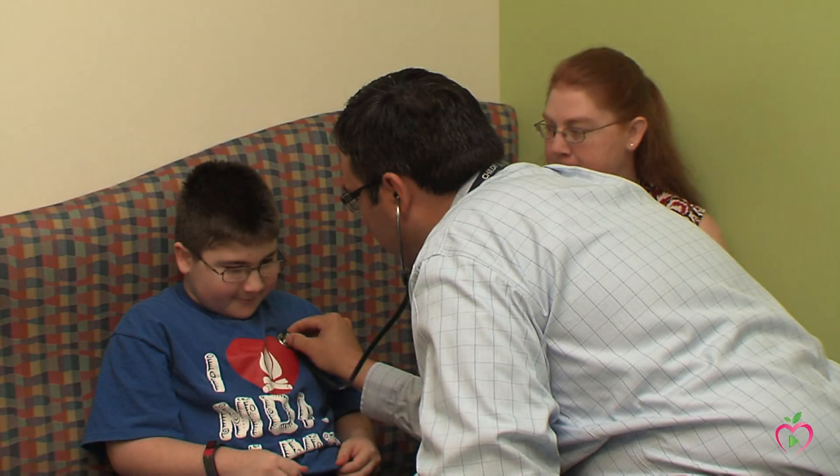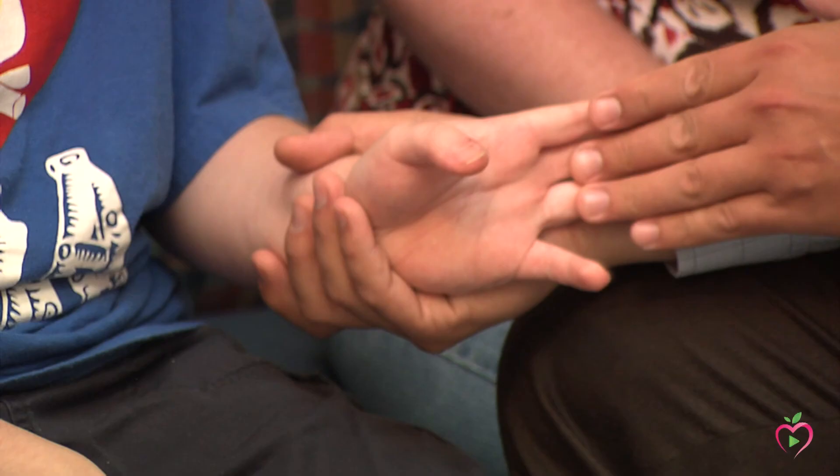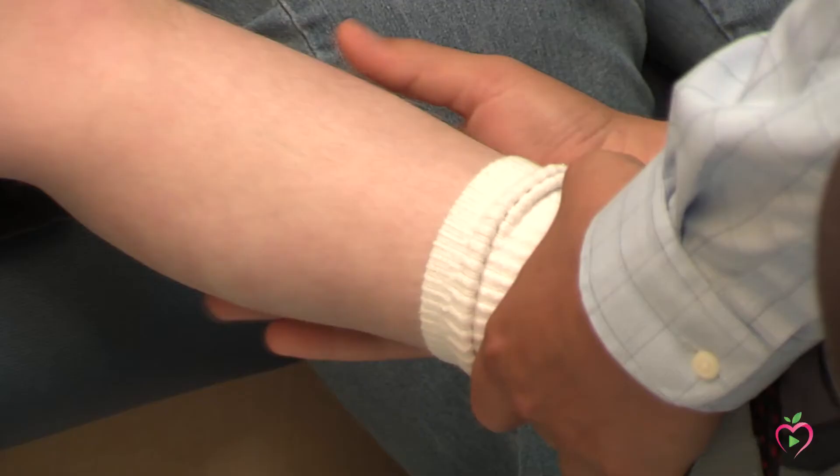With specific gene therapy on the horizon, suspicion of muscular dystrophy in cases of childhood muscle weakness is essential. Early diagnosis of a child can also prevent future cases of the disease in the family.